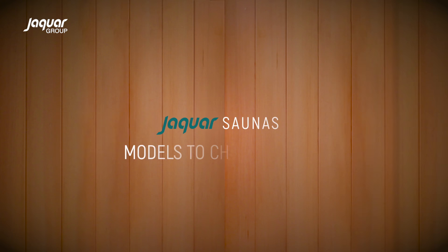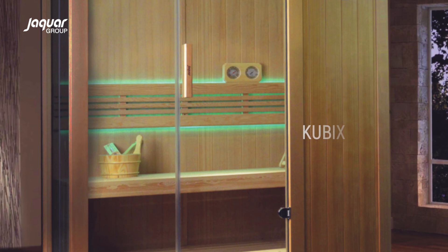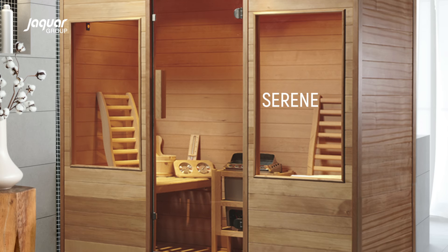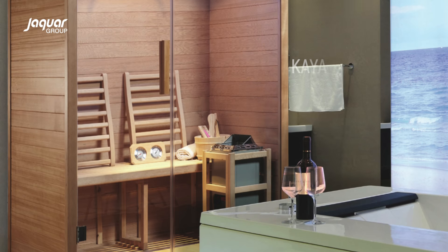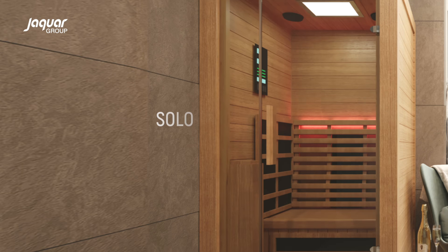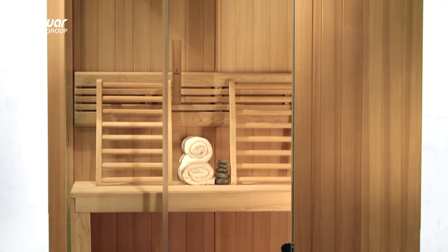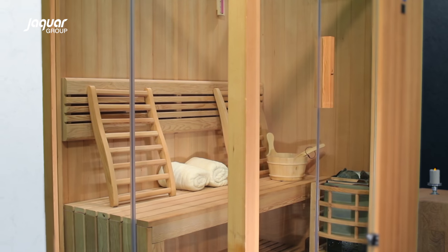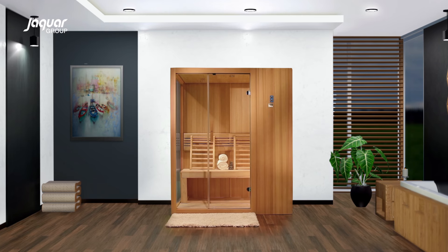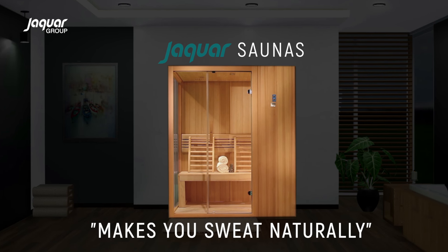Jacor saunas come with 4 different models. Jacor saunas are the right wellness product to fit your needs — it's a perfect place to make you relax. Jacor saunas make you sweat naturally.